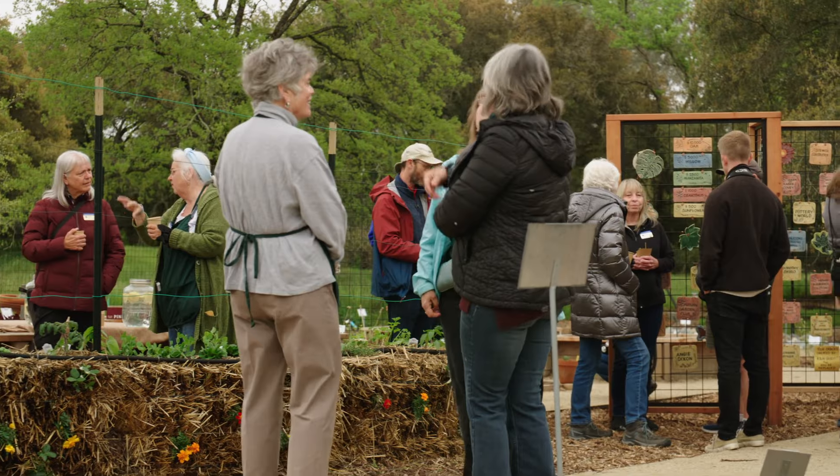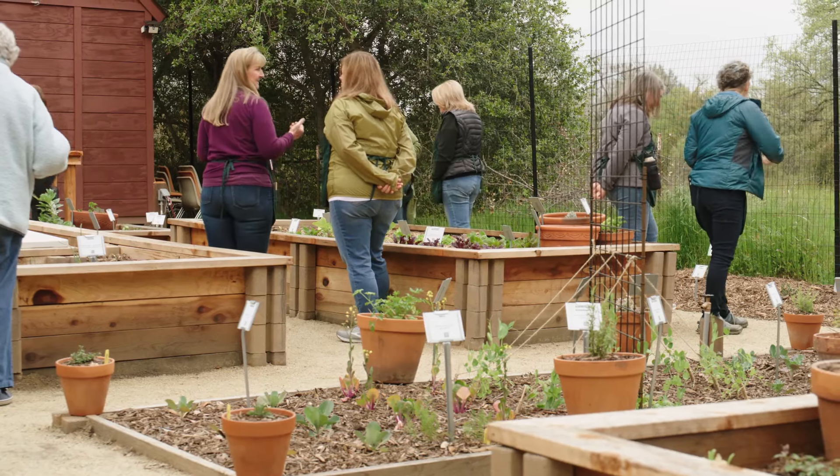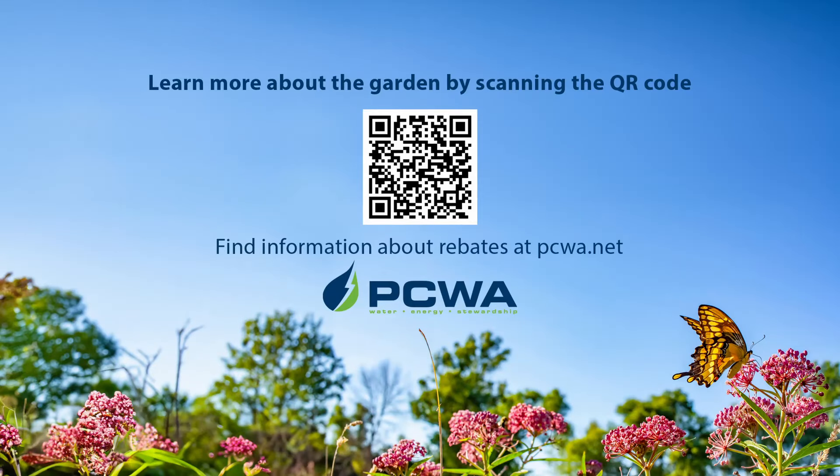This will be a beautiful place for the public to come and a place where you can see things you can replicate in your own garden. To learn more about the Loomis Demonstration Garden, scan the QR code on your screen, and you can always find information about rebates at PCWA.net.